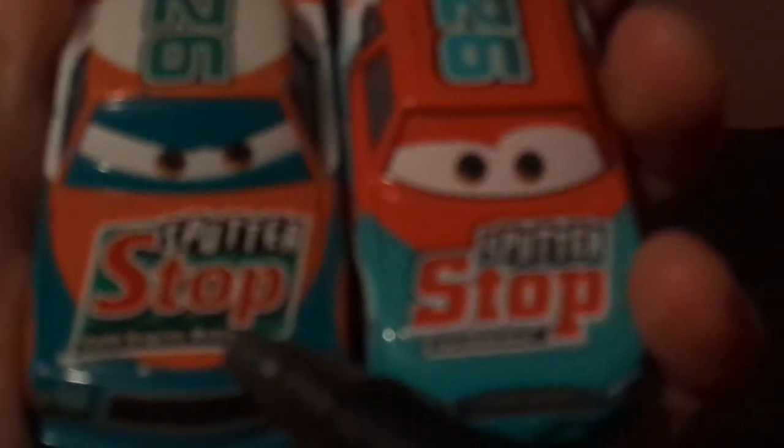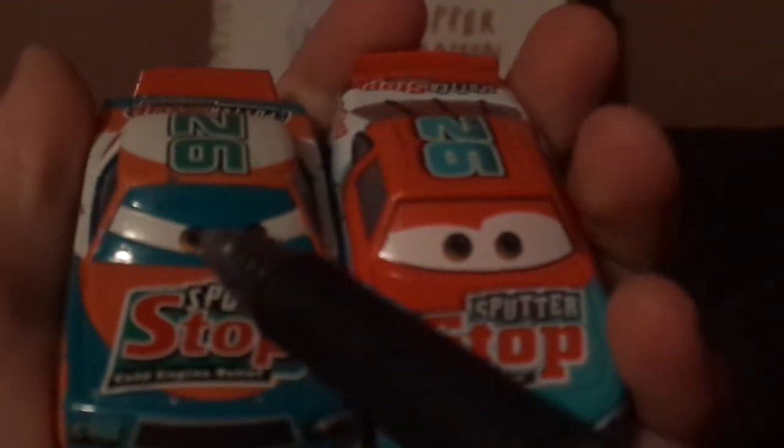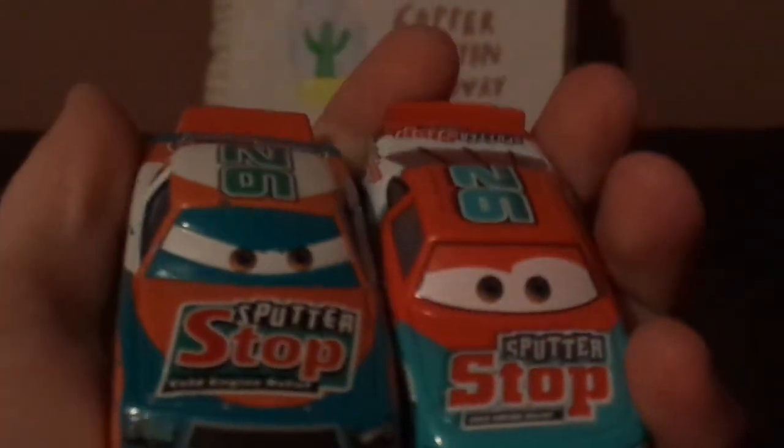The Cars 1 version has an 80s style body, while the Cars 3 Murray Clutchburn is similar to a Gen 4 through Gen 6 NASCAR body style. The Cars 1 version has an angry expression while Cars 3 has a happy expression. Cars 1 has turquoise on the eyes, Cars 3 has orange on the eyes. Both have the number 92 on top, no name signature, Sputter Stop logo on the trunk, and orange on the spoiler.